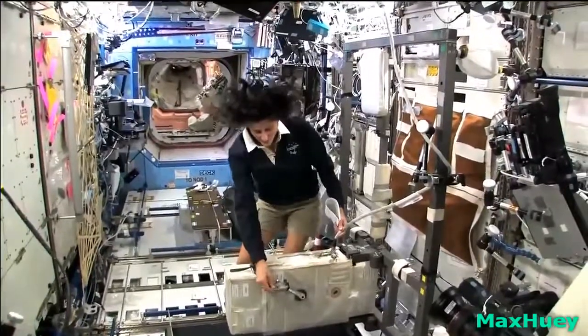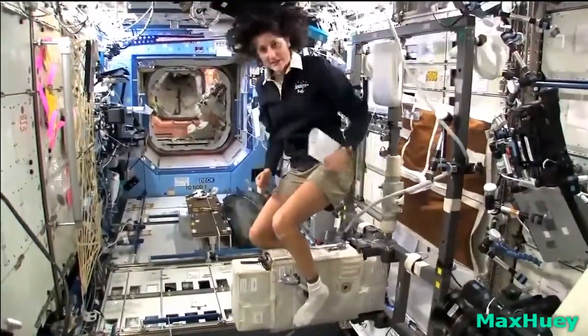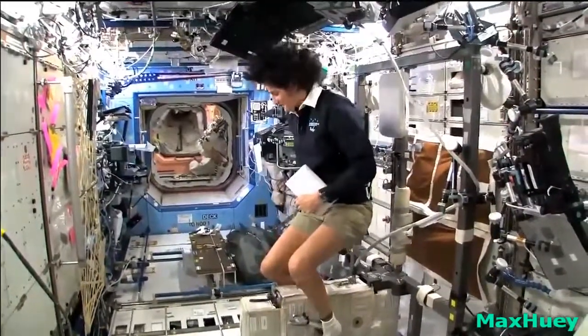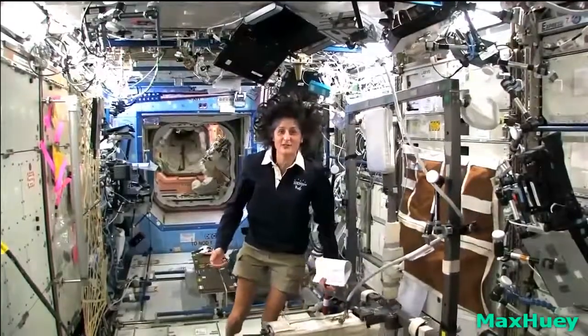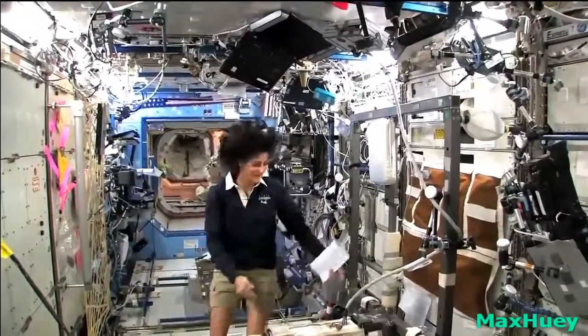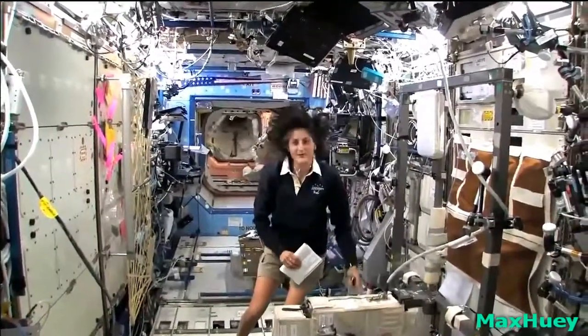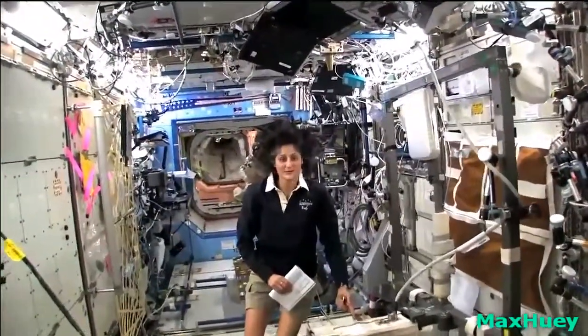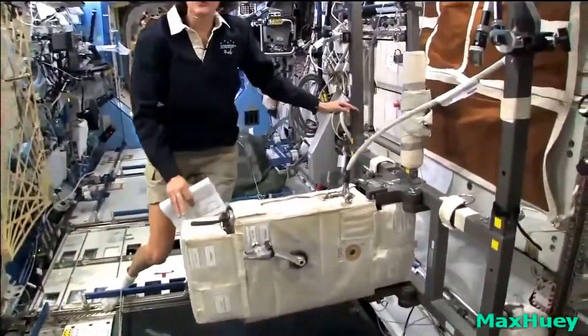So how we keep ourselves in shape is with a bike, a treadmill, and a weightlifting machine. This is the bike — notice the clip pedals. All you need to do is clip your feet in and then you can start pedaling. You don't need a seat because you're weightless, so you don't need any type of seat, just make sure you're held in with your pedals. You'll probably see that the bike bounces around a little bit — as I move it, it's not held to the wall firmly.